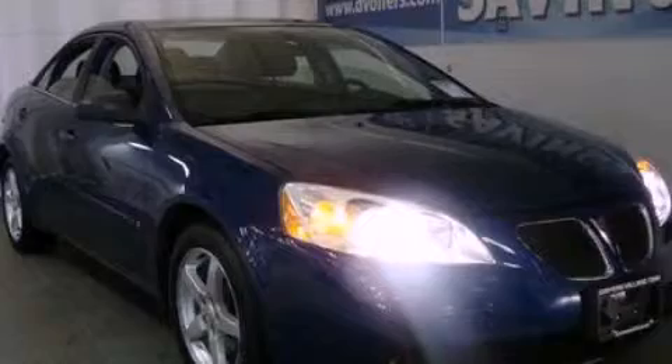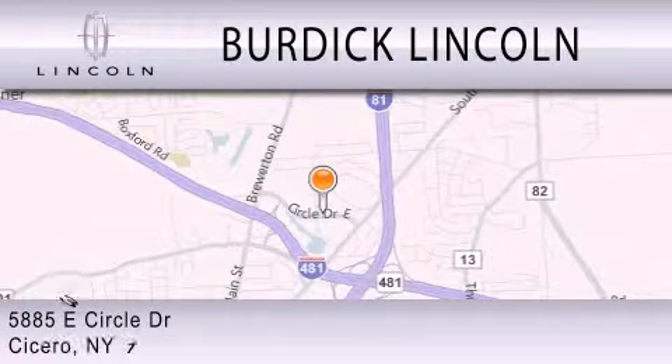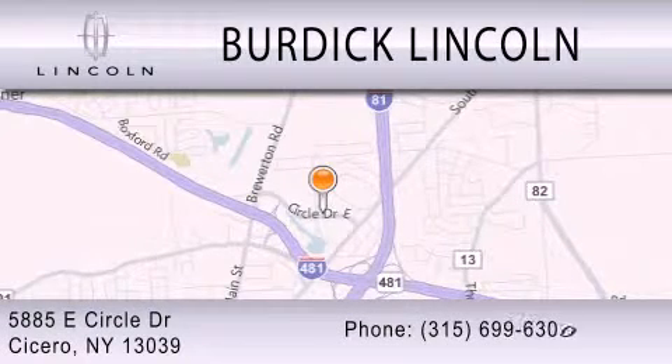Call or visit us right now and arrange your test drive today. Burdick Lincoln is dedicated to doing everything possible to ensure that the experience you have selecting your next vehicle is as pleasant as possible. We are located at 5885 East Circle Drive in Cicero.